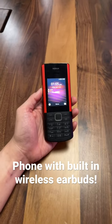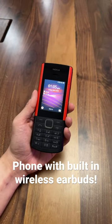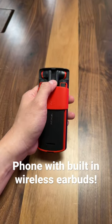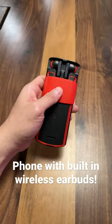Hey Pips, this is the Nokia 5710 Express Audio which I just got for RM339 in Malaysia. What's so special about this phone is that it comes with a pair of wireless earbuds built right into the back of the phone, so you can either use it with the phone or connect to other smartphones if you want to.